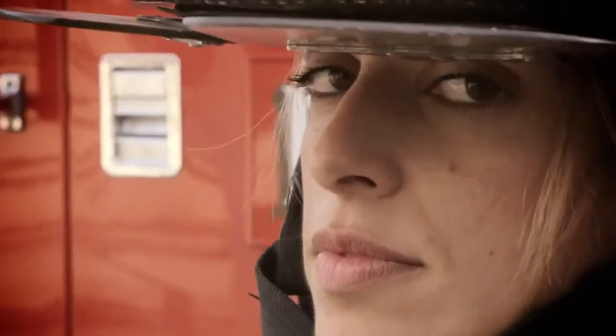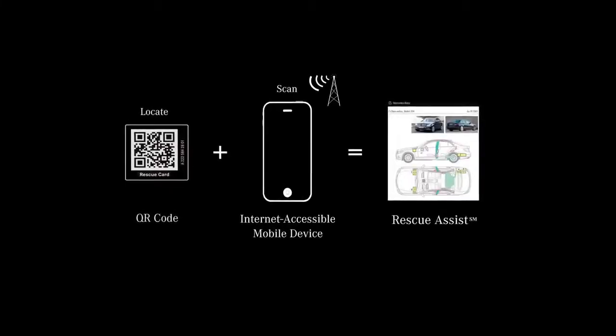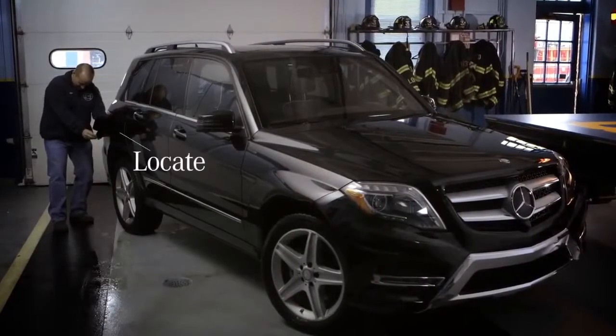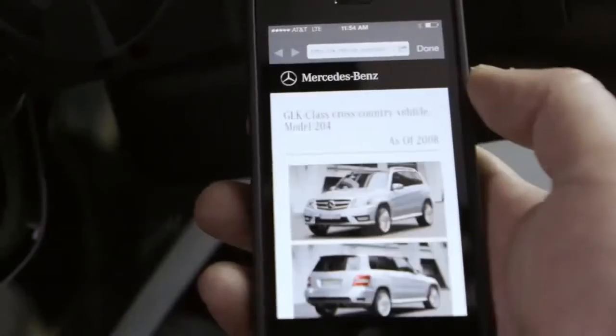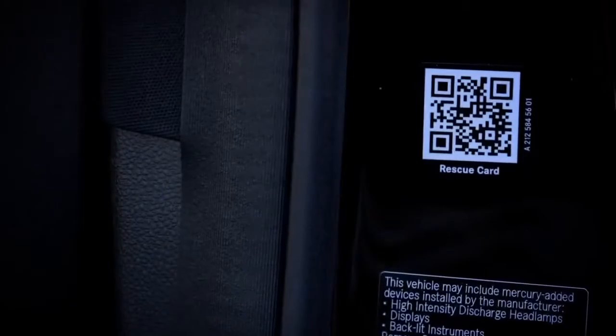Mercedes-Benz has created a new way to assist first responders. It's called Rescue Assist. It's super simple because you come up to the B post, you scan it, or you come up to the gas flap, you scan that, and you quickly get a full diagram of where everything is located in the car using existing QR code technology.